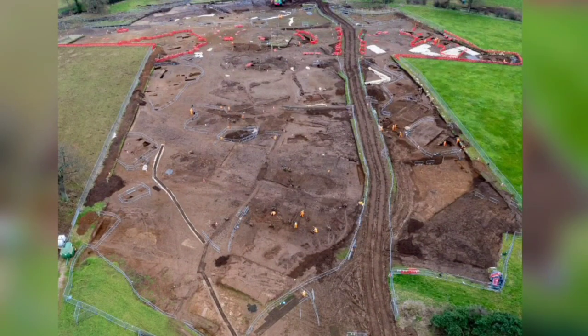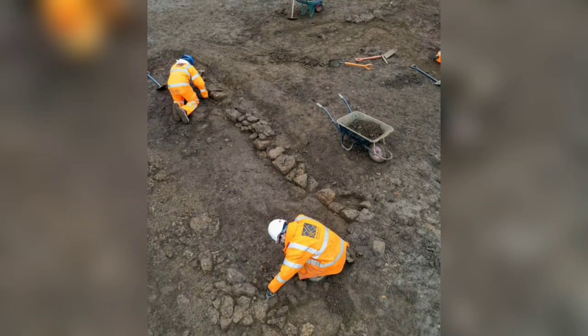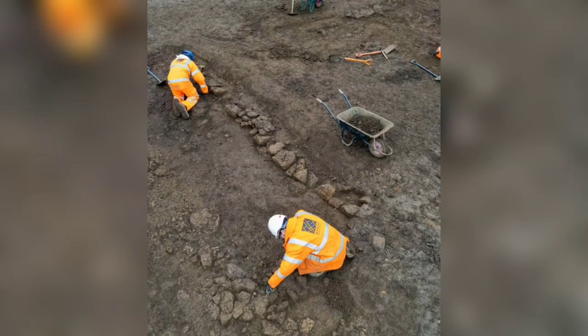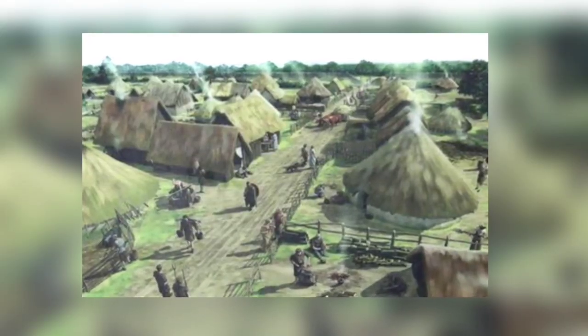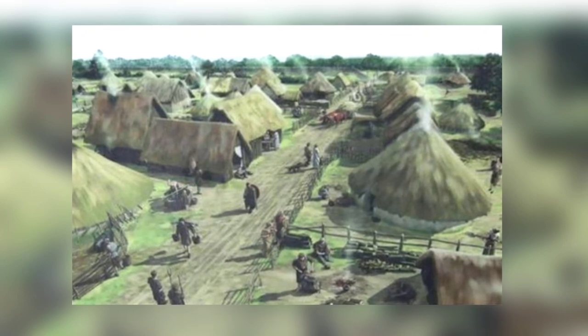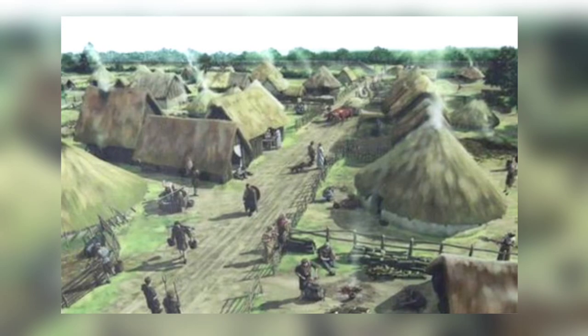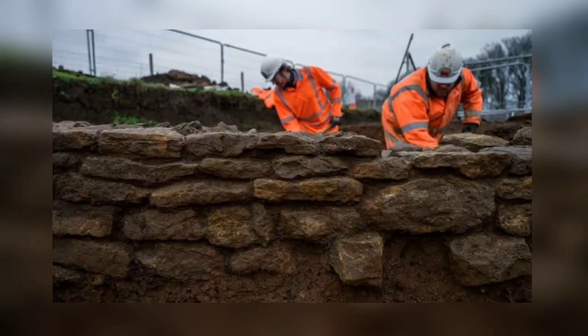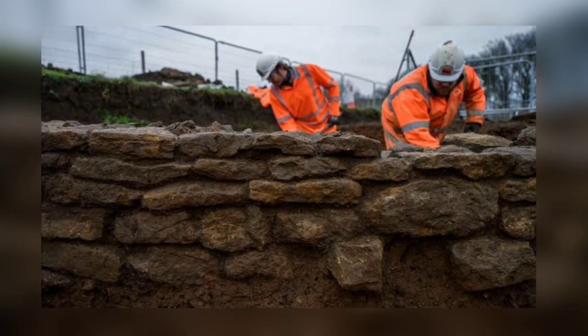Archaeologists have known about Blackgrounds' history since the 18th century, but it wasn't until the HS2 survey and excavation that they realized the site's remarkable preservation. For instance, archaeologists learned that during the Iron Age, the village had more than 30 roundhouses sitting near a road. Over time, the settlement became more prosperous and expanded. During the Roman period, Blackgrounds' people built new stone buildings and roads.